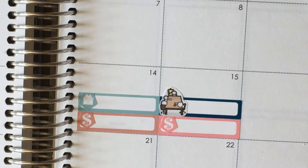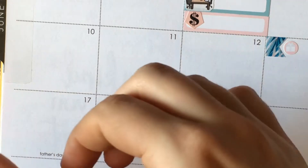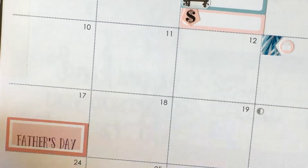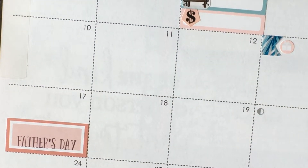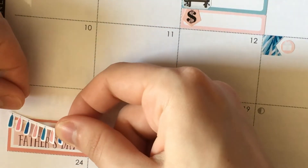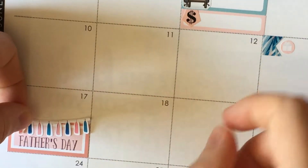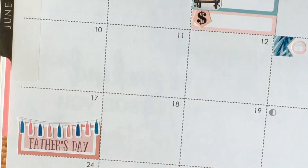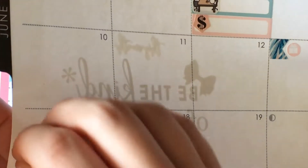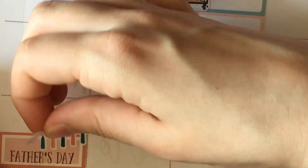On the 17th it's Father's Day, which it already says there, but I want to mark it a little bigger using this holiday sticker that comes with the kit. And I think I might add in one of these tassels because there's like space on top - I'm sure it's for whatever you want, but I think that'll just be a fun little detail. I am taking a bit of a gamble that nothing else major comes up on that day.